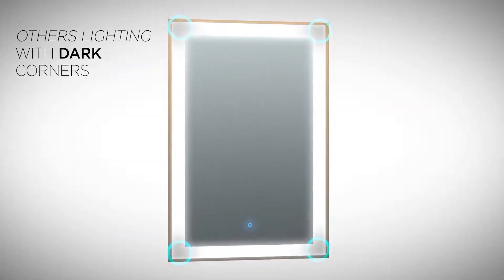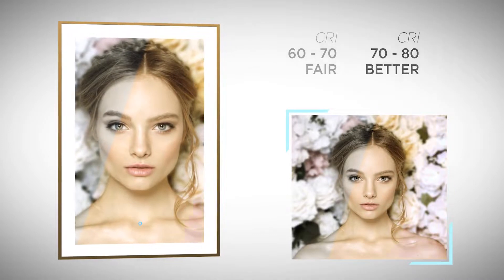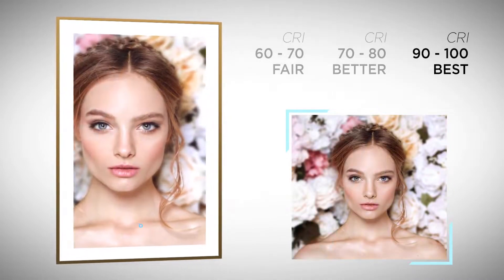Luxury also means attention to the smallest details. Perfect task lighting ensures you always look your best, day or night. Higher CRI values represent a better color rendering and a more accurate reflection.